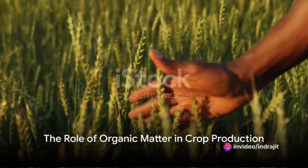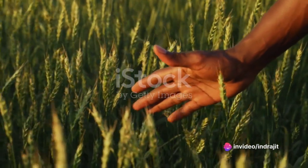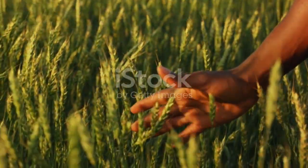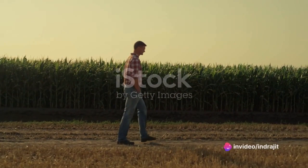Have you ever pondered on the role of organic matter in crop production? Today, we're going to delve into this fascinating world that lies right under our feet. Organic matter, often disregarded as mere dirt, is actually the lifeblood of healthy, productive soils.